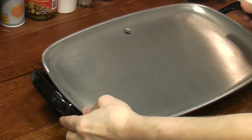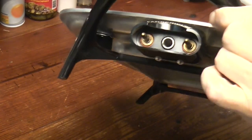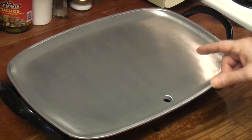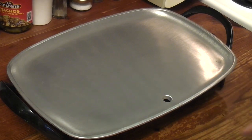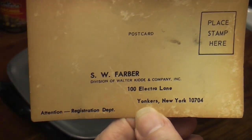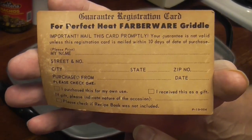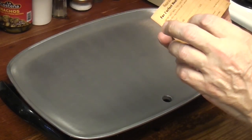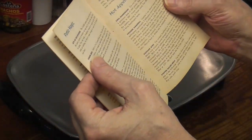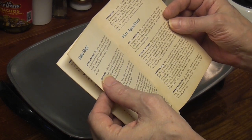Another thing to look for are the pegs. Later models had flat, round pegs — chrome plated, I believe. These look like brass to me. I want to make a Korean style street food hamburger on this. It's your registration card — guarantee registration card. Should we send it in? Ha! Let's eat out of doors. The griddle makes eating out of doors on the patio, porch, or terrace so easy it's fun for the whole family or gang.